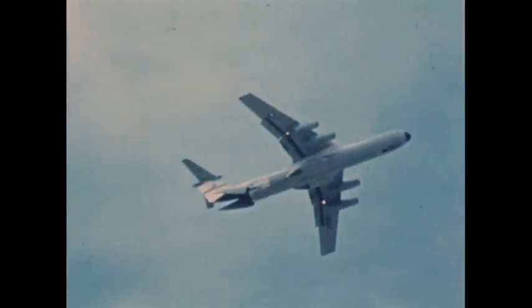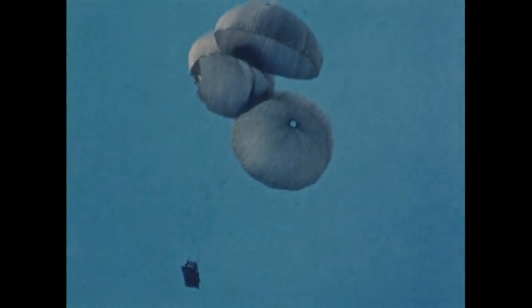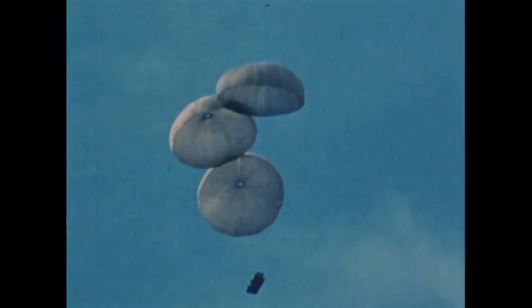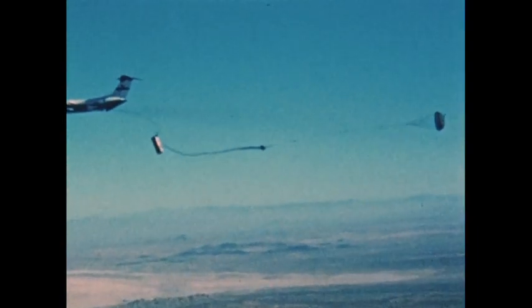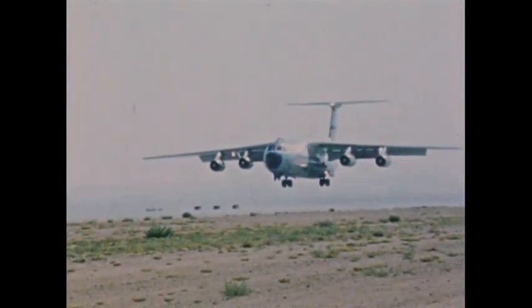Single-platform loads weighing from 2,060 to 34,000 pounds were test-dropped. Loads less than 15,000 pounds produced negligible pitch attitude change; more than 15,000 pounds produced definite aircraft pitch-up, then pitch-down. Aircraft pitch changes were about the same as for the basic C-141. On sequential platform tests, each load extracted the parachute of the next load. Three loads with a total weight of nearly 70,000 pounds were dropped, taking six hours to rig but only 11 seconds for the airdrop. The aerial delivery tests were successful; all objectives were met, and no problems in platform or personnel airdrops were encountered.